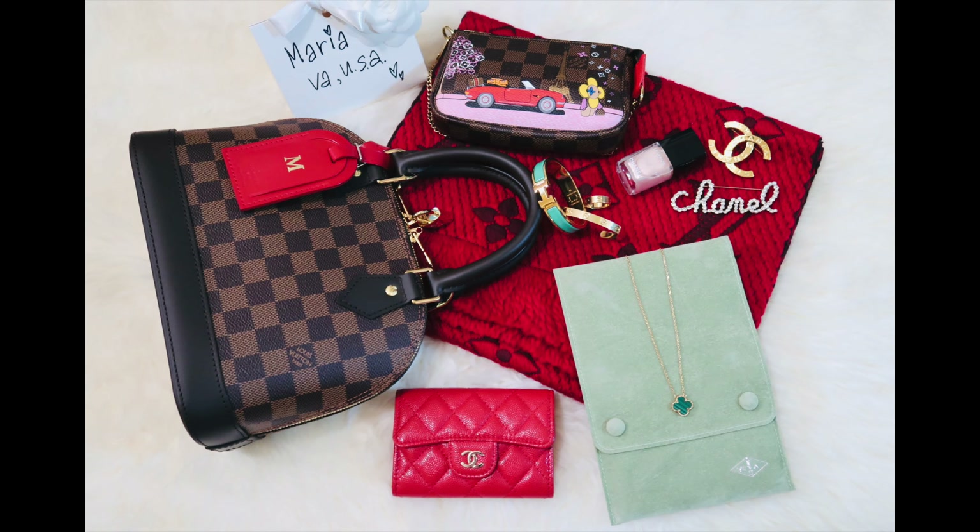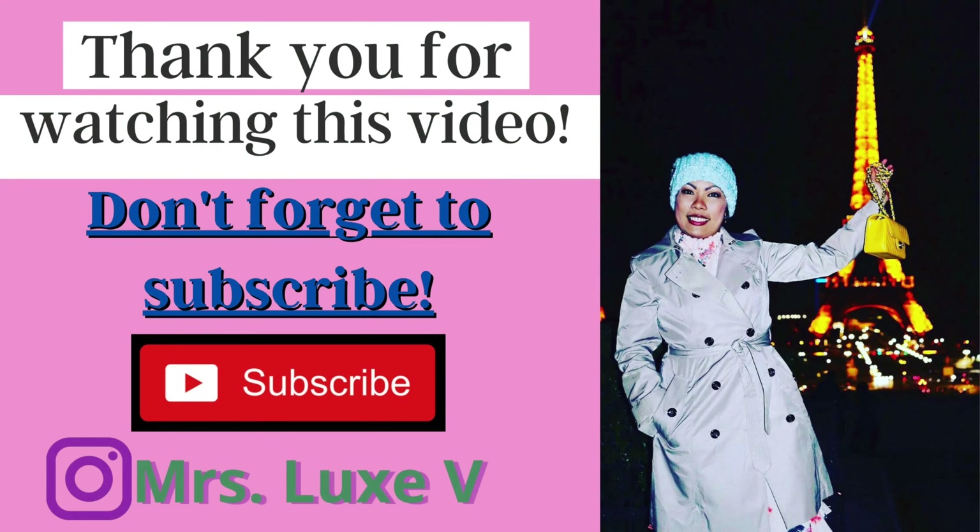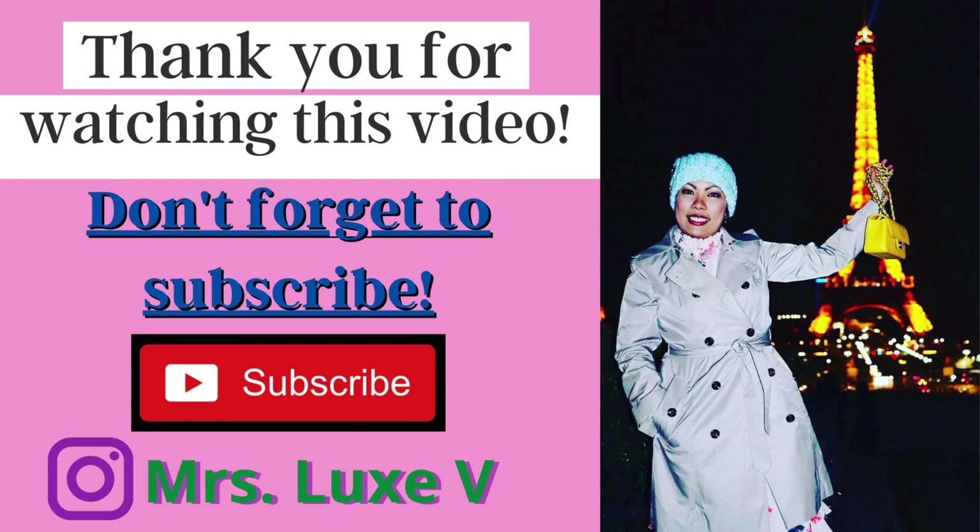Okay, there you have it. Those are my favorite December luxury items. Thank you once again for joining me today. I hope you liked this video. If you did, please give it a thumbs up, and please don't forget to subscribe to my channel. Have a Merry Christmas. I will see you next time. Bye!